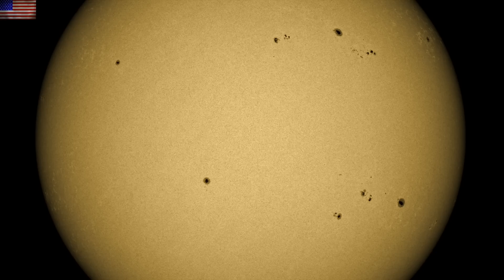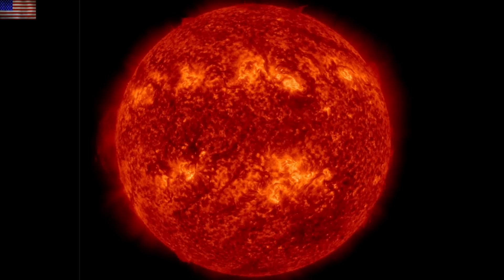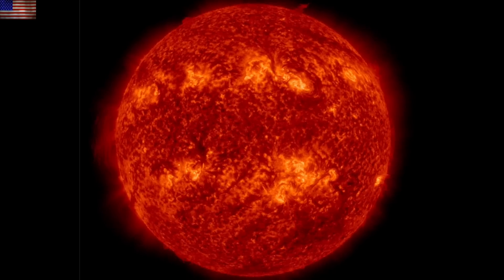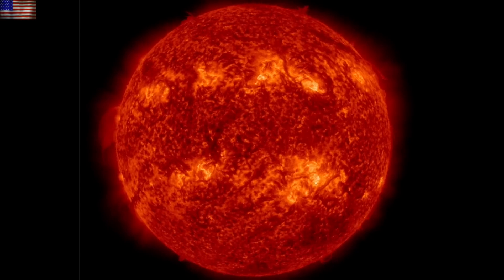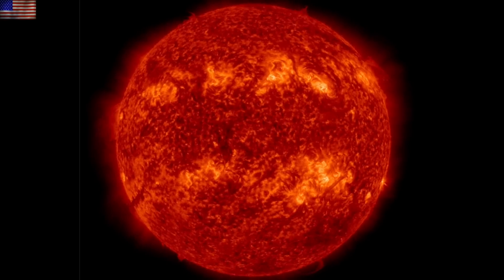Otherwise it is a waiting game to see how the other active region sunspots perform. There are numerous groups, but they are a bit smaller, have low to moderate complexity, and present only a minor watch for the coming days. We'll have our eyes on those, on the plasma filaments, and again on the solar wind and geomagnetic conditions in the coming days.